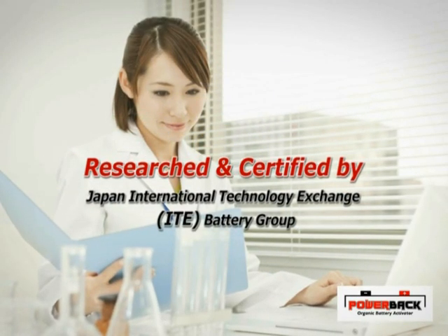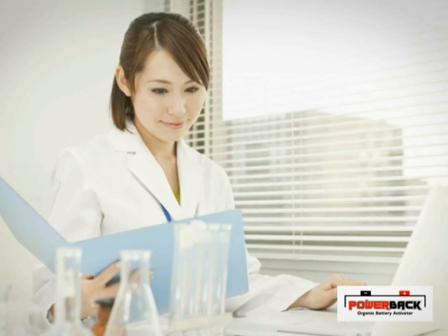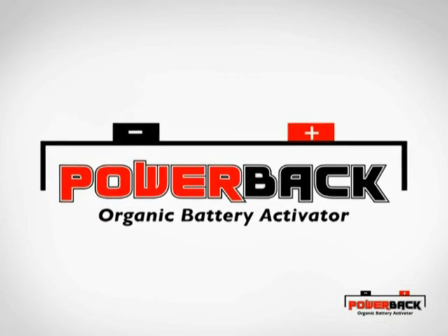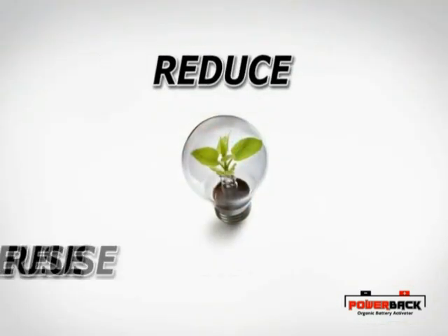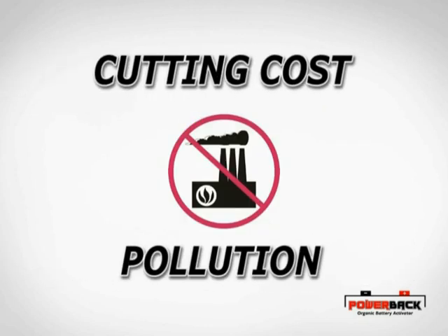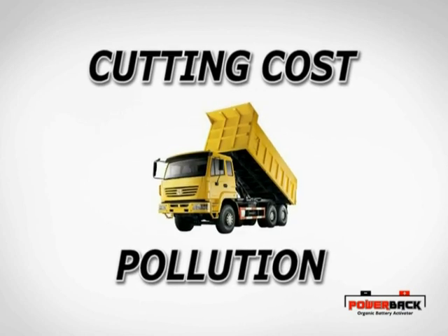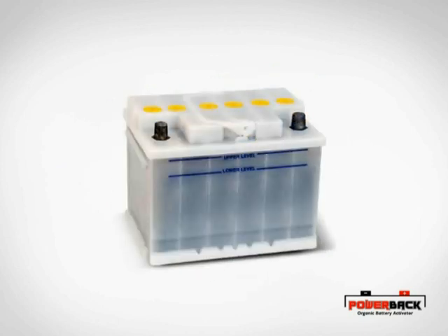Researched and certified by the Japan International Technology Exchange Battery Group, with scientific tests and published papers, PowerBak Battery Activator is an innovation that helps individuals and companies reduce and reuse through waste reduction, cutting costs and pollution before the exhausted batteries are recycled or discarded. Take environmental action today by using PowerBak Organic Battery Activator tablets for your flooded lead-acid batteries.